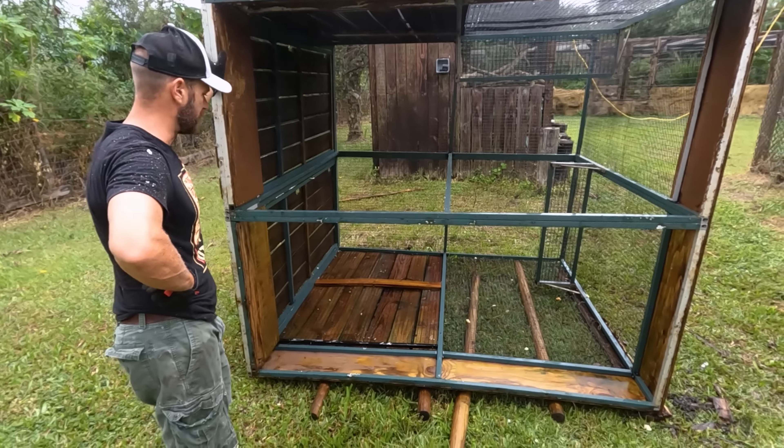Okay, back to work. Let's measure and we're going to cut up some of that stuff.